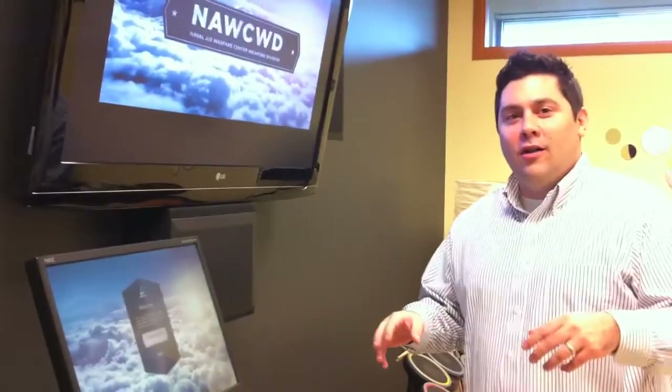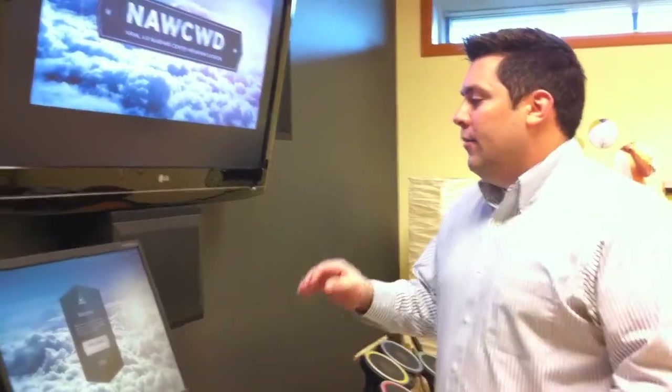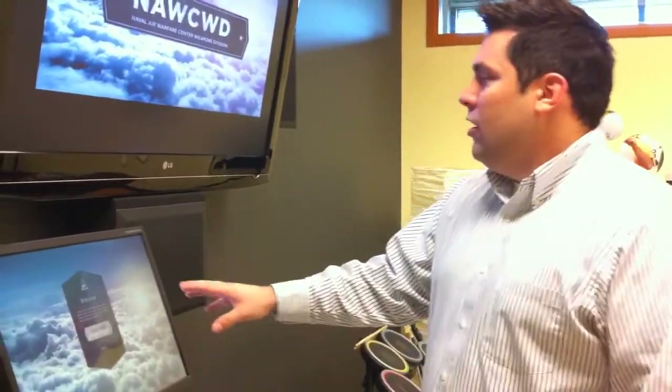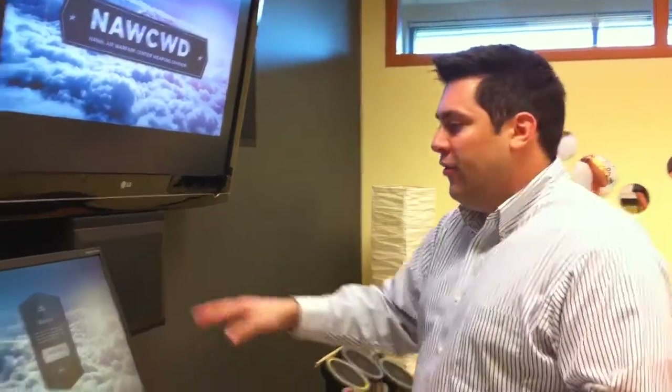I want to show you a quick overview of an exciting new system that Sirius ABS engineers have built for one of our clients. This is actually a touch screen kiosk system that has a touch screen here, combined with a large display up ahead so people standing around at the museum can see what the user is interacting with.